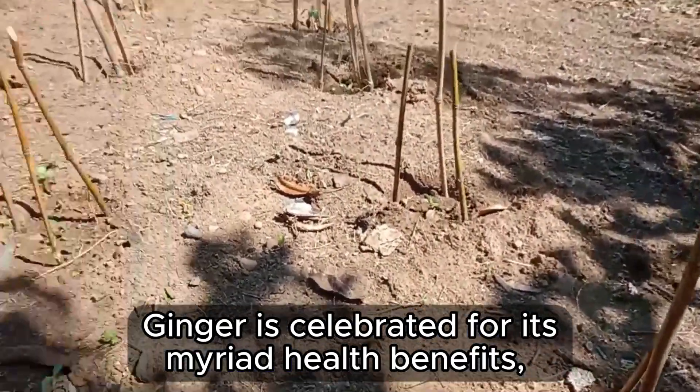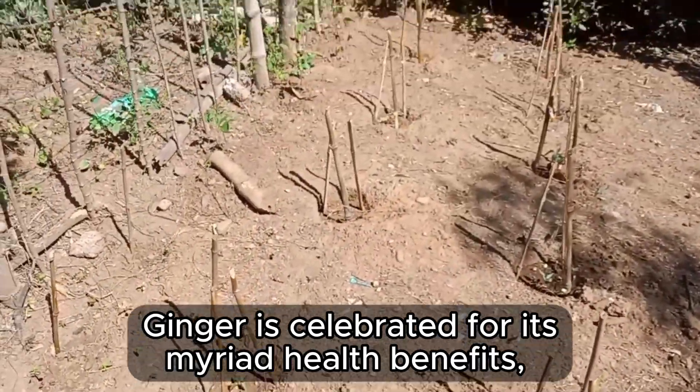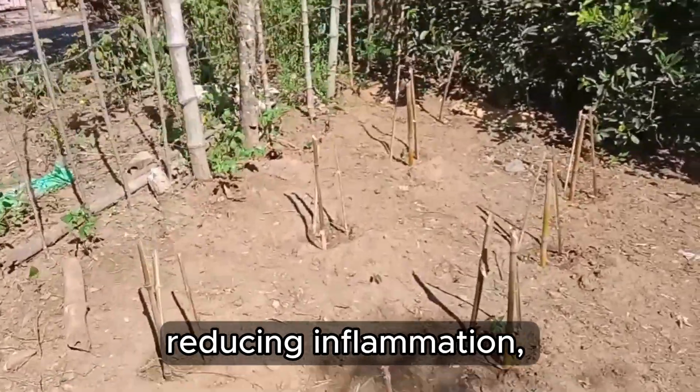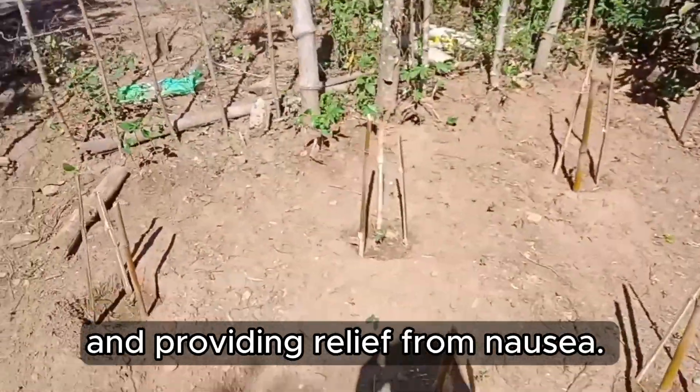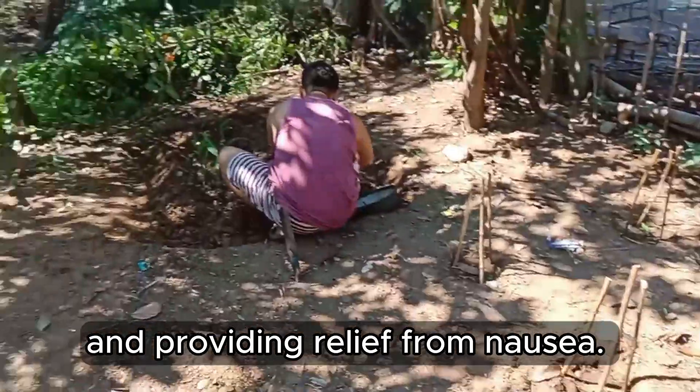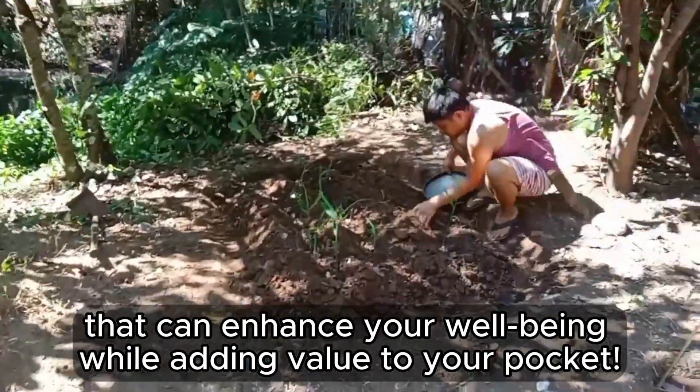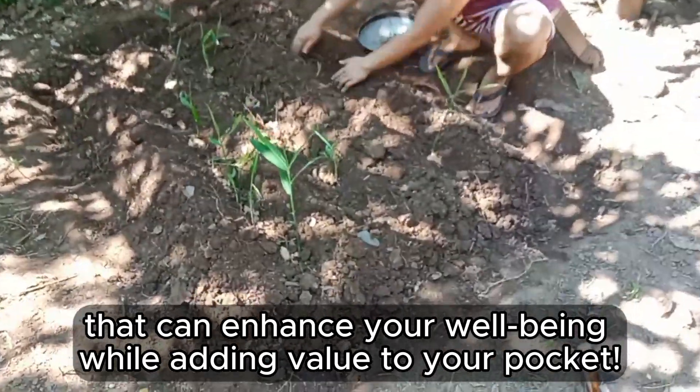Ginger is celebrated for its myriad health benefits, including aiding digestion, reducing inflammation, and providing relief from nausea. It's a natural wonder in your garden that can enhance your well-being while adding value to your pocket.